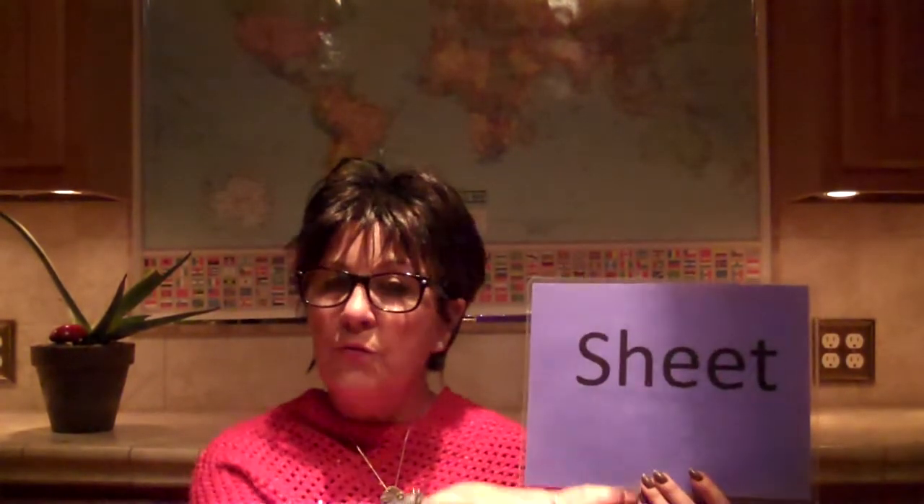Another one is a word we use for on our bed. I want you to say this word — say it with me. Sheet, sheet, sheet. Really stretch it. Sheet, sheet, sheet. And when Mama Debbie says 'sheet,' I want you to go like this, like the sheet that is on your bed.